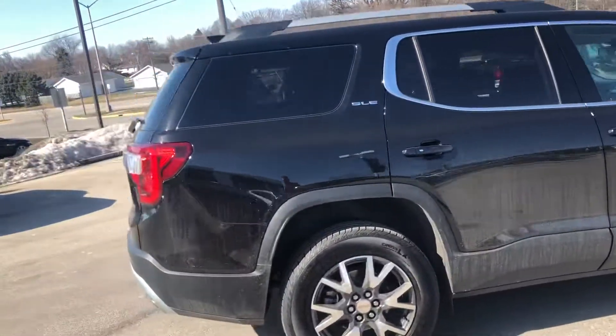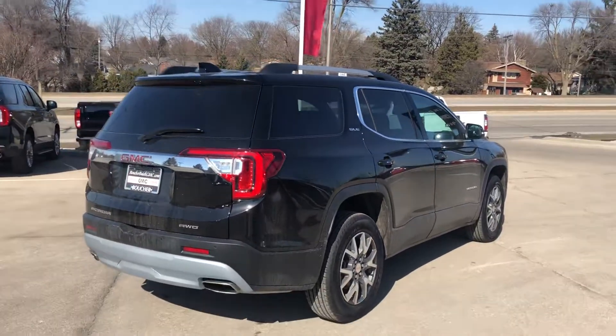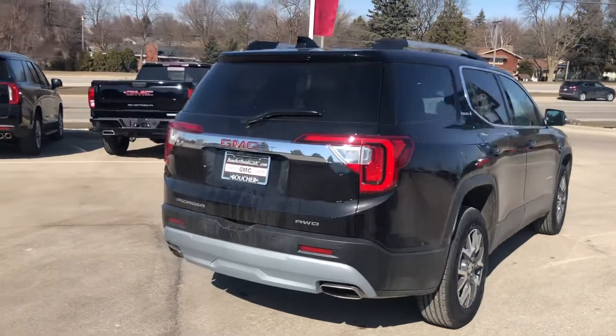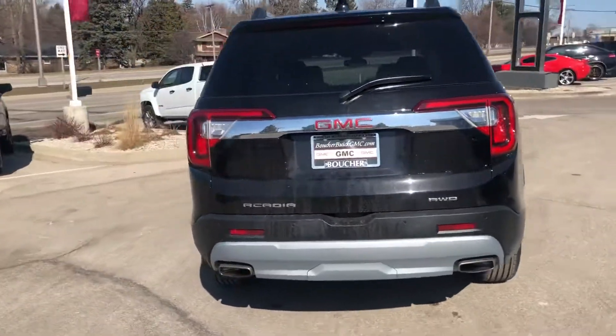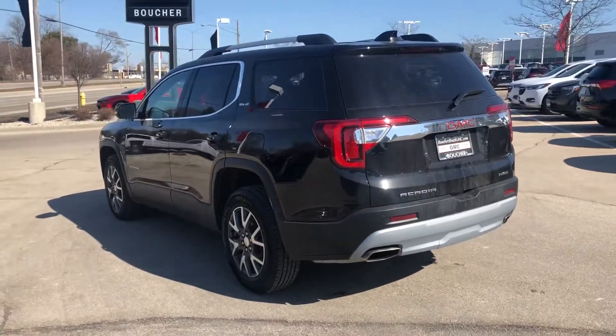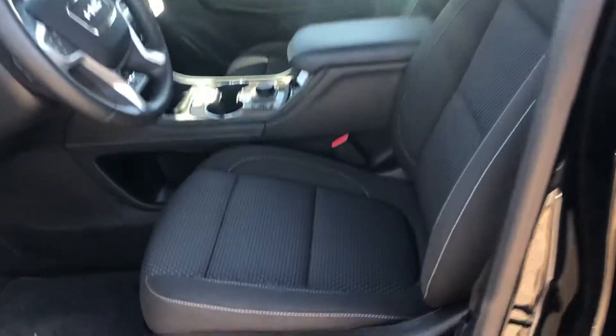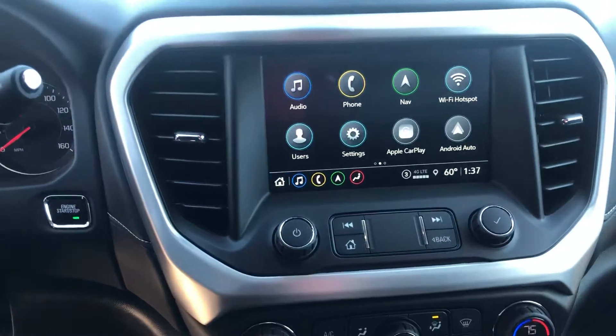This comes actually very well equipped for an SLE. It has the driver convenience package which is going to give it remote start, heated seats, power driver seat with lumbar adjustment, hands-free power liftgate, lane departure warning, lane keep assist, keyless entry, blind spot monitoring, dual climate zone, Apple CarPlay and Android Auto.